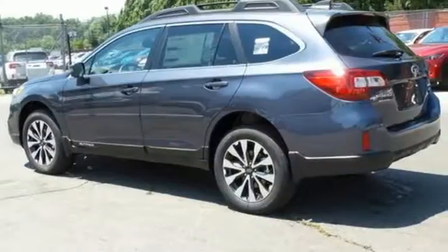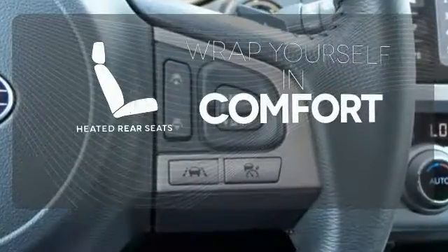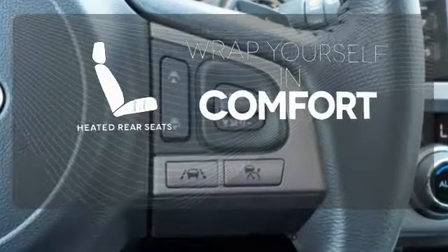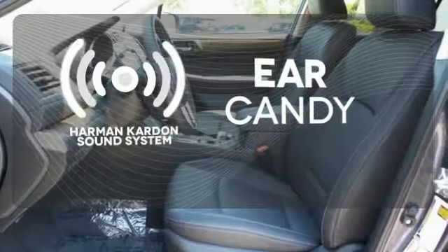Bluetooth and Starlink with a touch screen keep you fully in tune. Warm off the chills for all passengers with the heated rear seats. The Harman Kardon sound system gives you a rich listening experience.